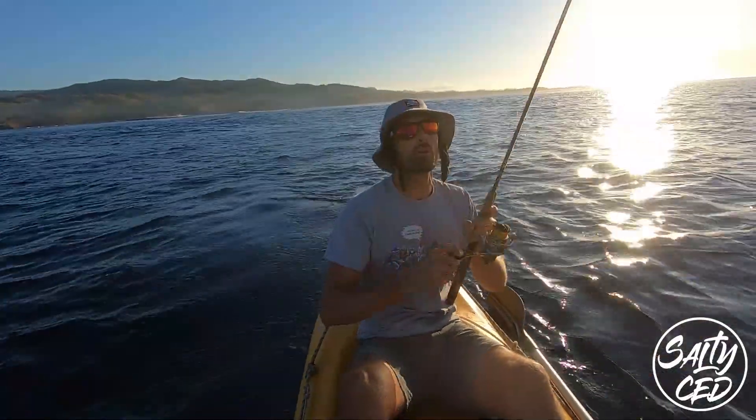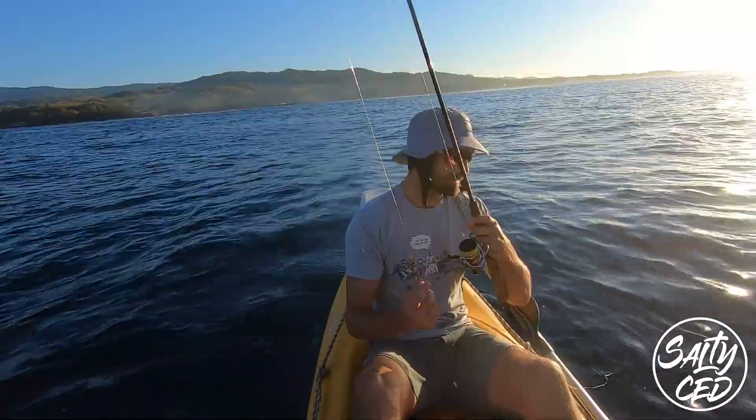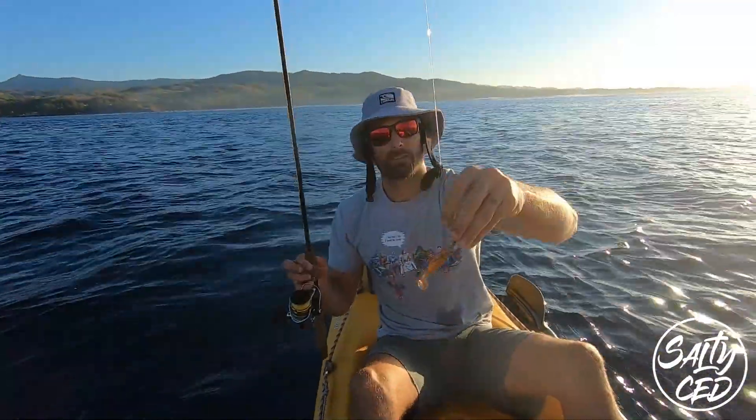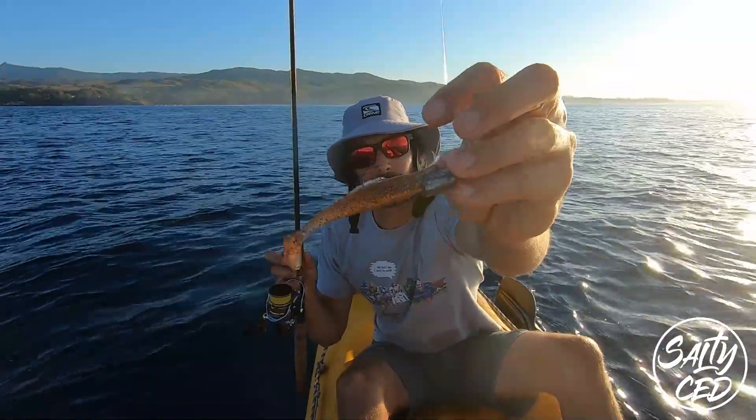Oh no! Lost it in the rocks. Nice fish. That's what it ends up looking like.